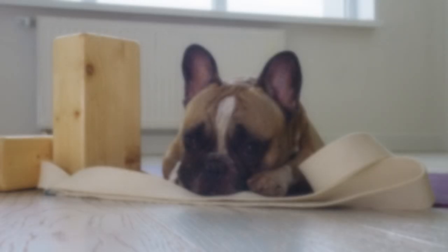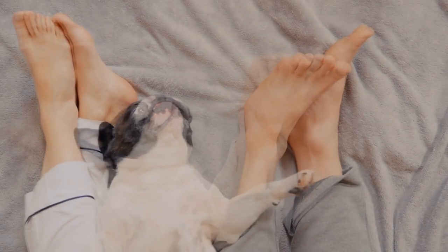If you enjoyed this video, please give us a thumbs up and leave a comment below. Tell us about your best moments with a French Bulldog.